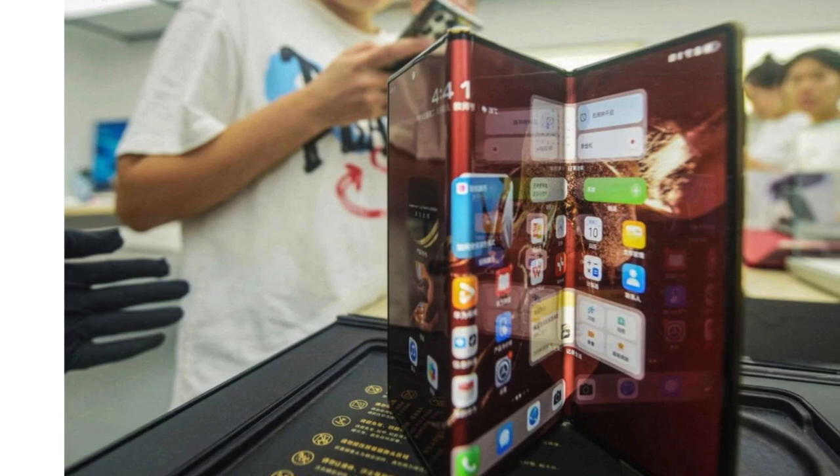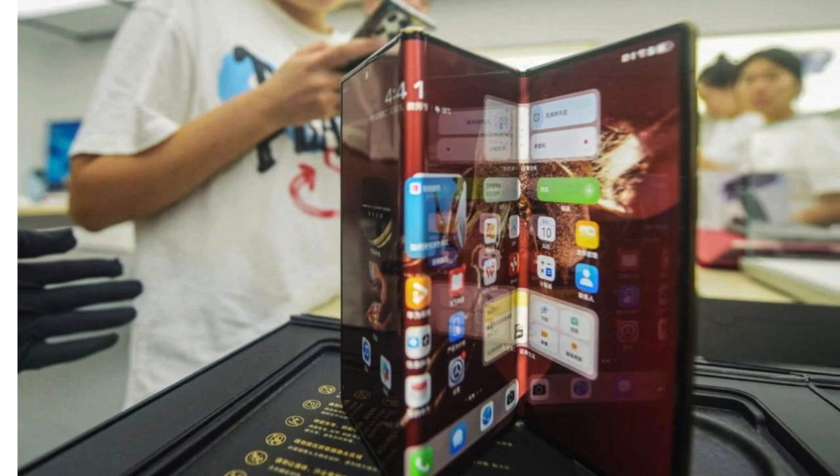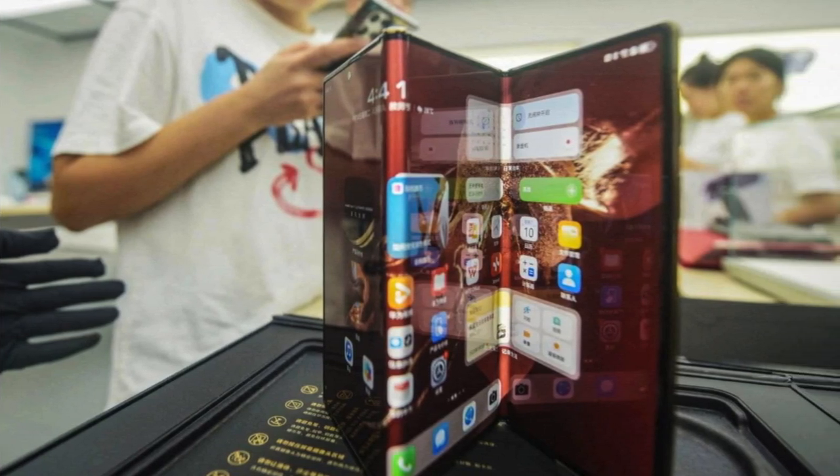The Mate XT's thinness was the first thing that stood out to us. At 3.6mm when unfurled, the Mate XT feels impossibly thin, which is even more noticeable when compared to other popular horizontal foldables. For comparison, here's a Samsung Galaxy Z Fold 6 and a Google Pixel 9 Pro Fold.